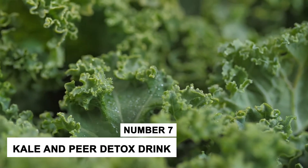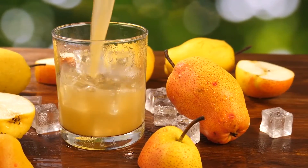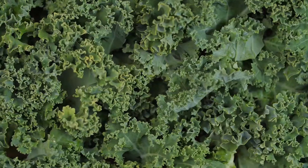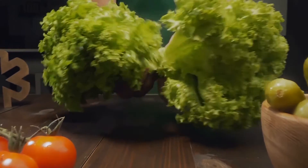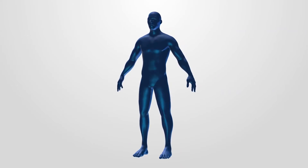Number 7: Kale and Pear Detox Drink. Kale and Pear Detox Drink is a game changer. Kale contains fiber, antioxidants, calcium, vitamin C and K, iron, and a wide range of other nutrients that help in preventing various health problems. Kale also contains substances that lower cholesterol levels in the body.